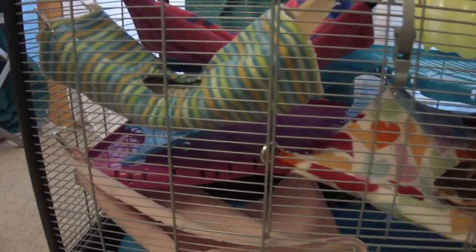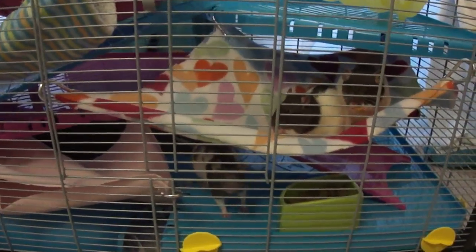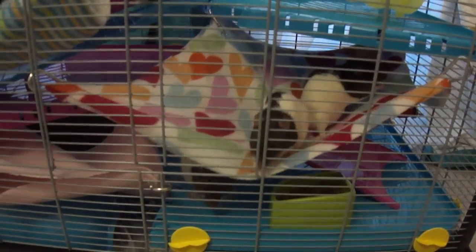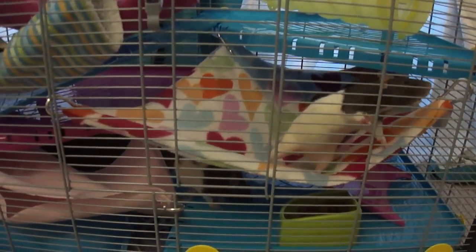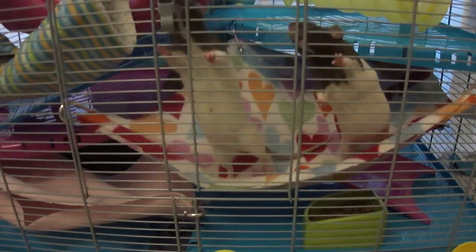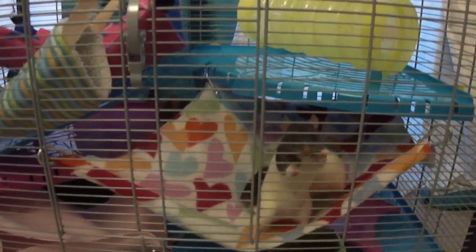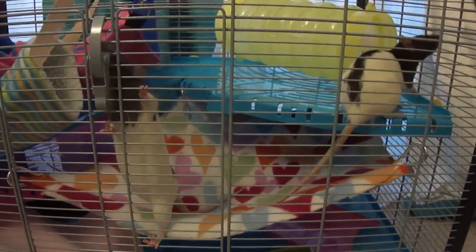We are quite happy with this cage. Bearing in mind it is not huge — it's a medium size — we wanted it to replace the Furet Plus and it's a similar size. It is suitable for two to three female rats or two male rats, but since it's medium, your rats will need plenty of time outside. We'll make sure our girls have at least twice the recommended one hour and they'll be out several times a day.